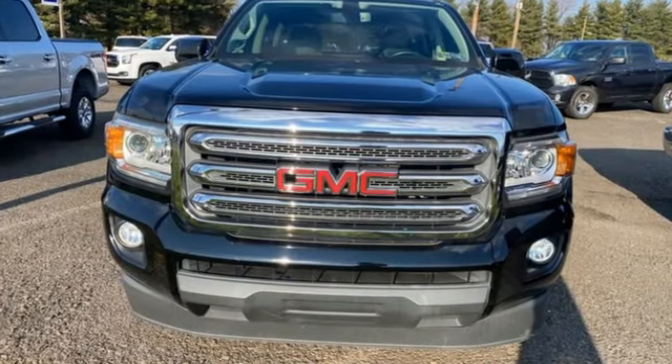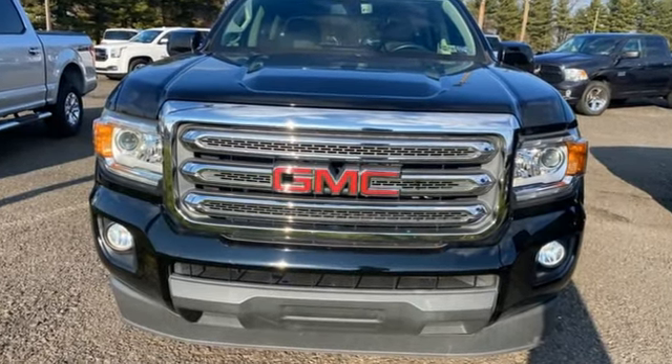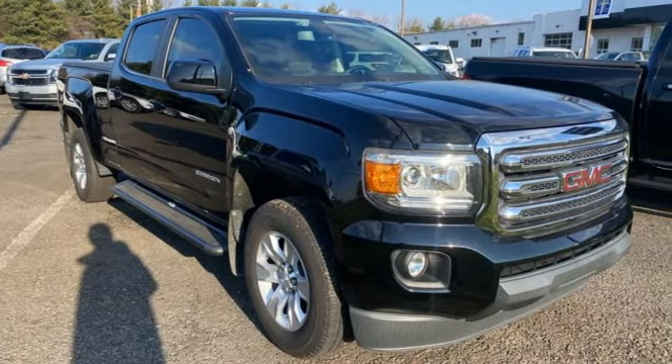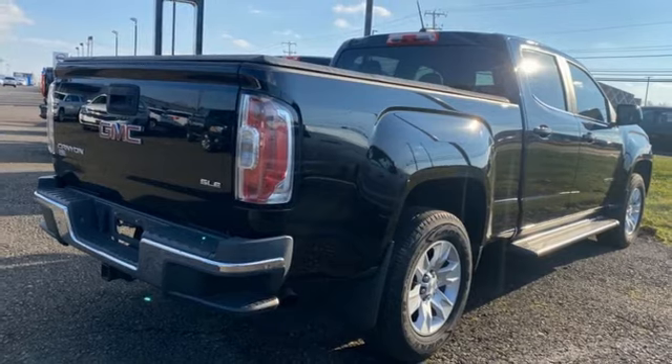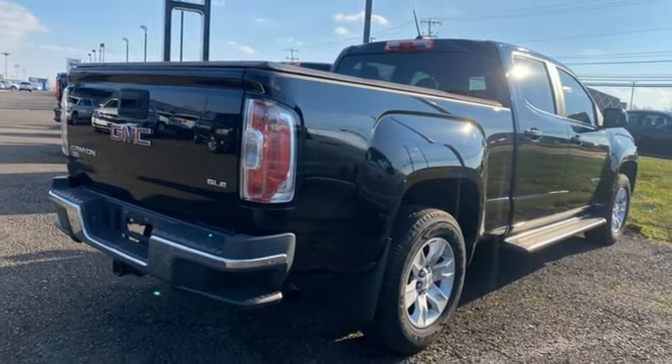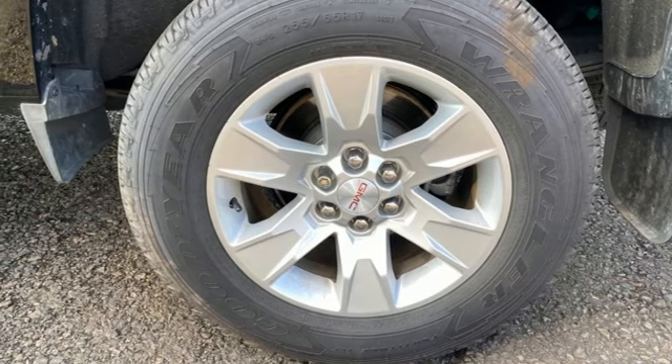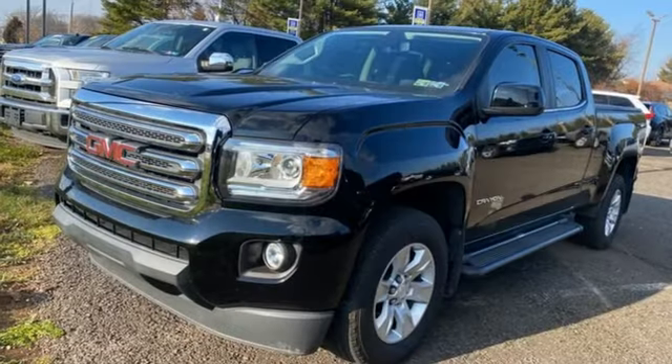V6 engine, rear wheel drive, automatic transmission, active grille shutters, Bluetooth wireless audio streaming, manual tilting steering column, aluminum wheels, gas pressurized shocks, auto dimming rear view mirror, and Wi-Fi hotspot.